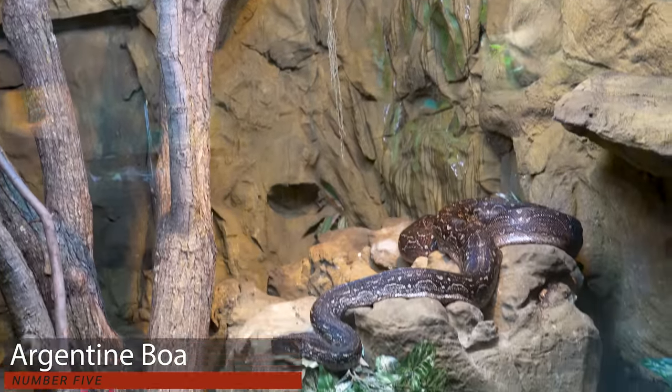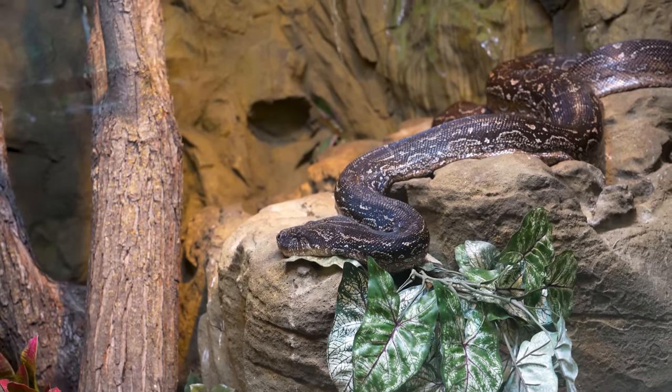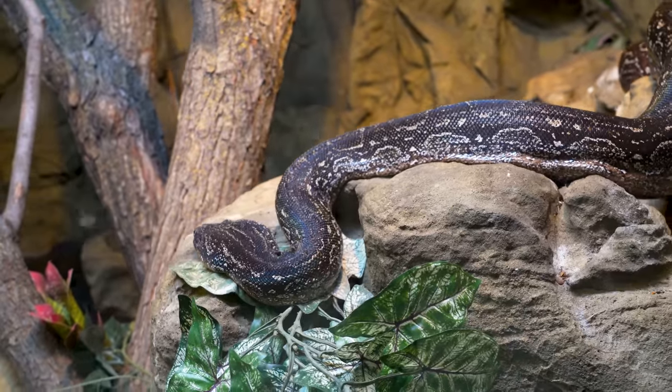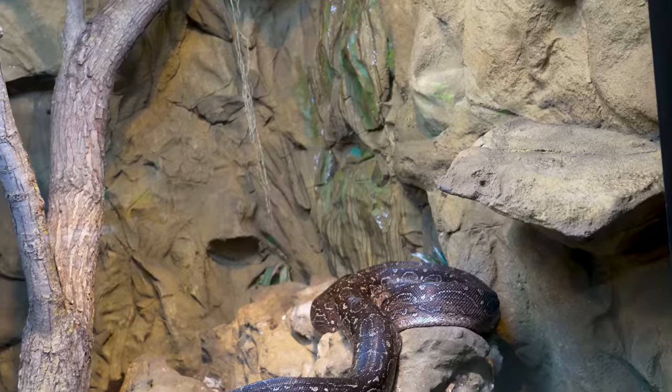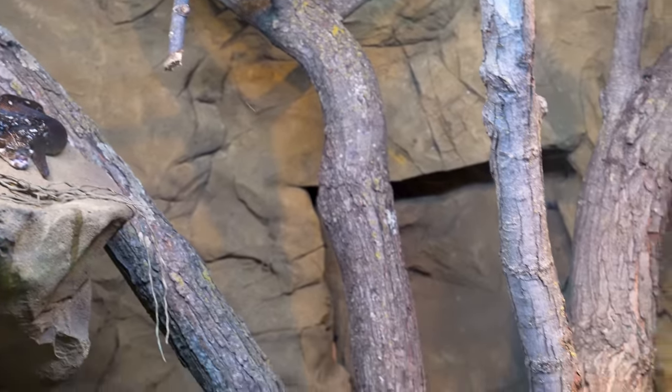These are huge Argentine boas — the male is the small one, the female is the big one. Their last keepers had a devastating fire and most of the snakes died, but these two didn't. So Ember and Phoenix makes a lot more sense now. Argentine boas are maybe one of the most beautiful species. This enclosure is taller than I am, deep enough that I could lay into it, and wide too. This is how we should be keeping large constrictors. Ed and Emily are knocking this one out of the park.